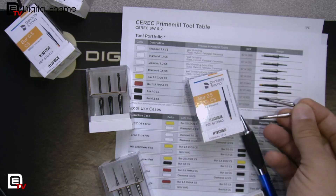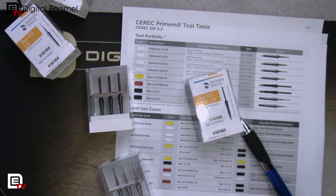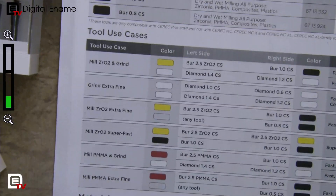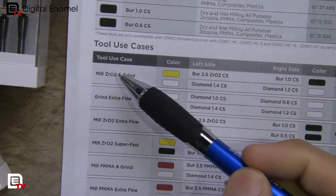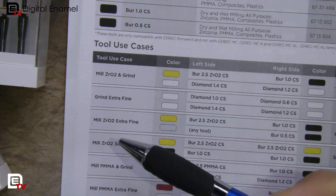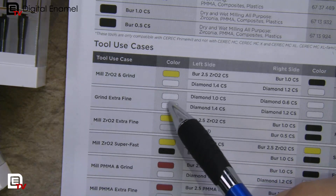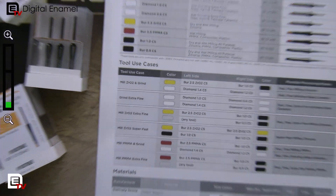The next thing in the chart is the tool uses. When you're looking on your Prime Mill, it will give you all the different options — milling for zirconia or PMMA, or grinding — and it also adds an extra fine mode in the grinding. These are the colors of the burrs you're going to use. There are almost too many to think about, but Dentsply Sirona makes products for the needs of multiple dentists, so you can find your niche.